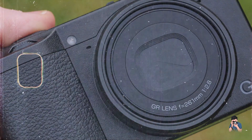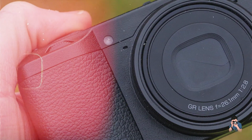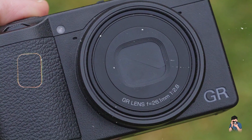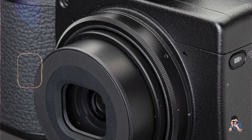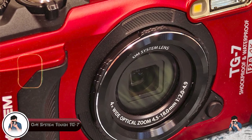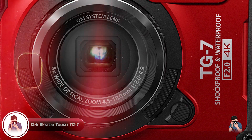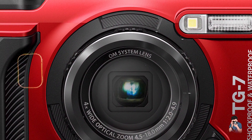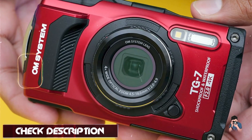Durability: built with a durable magnesium alloy body and comprehensive sealing against dust and moisture, the GR IIIx offers reliability and performance in various environmental conditions, making it suitable for outdoor and urban photography. Taking our fourth spot is the OM System Tough TG-7, a rugged compact camera designed for adventurers and outdoor enthusiasts, featuring a 1/2.3-inch CMOS sensor and a 4X optical zoom lens.